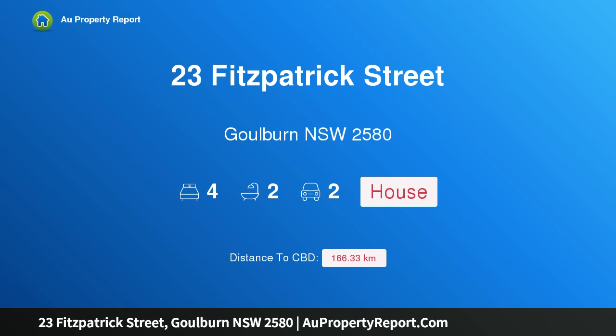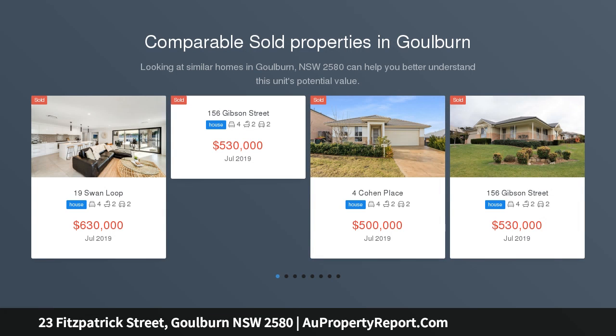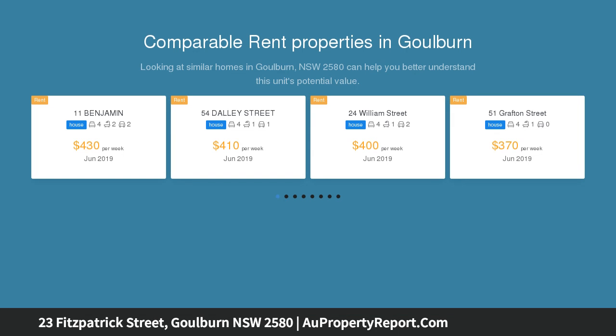I am glad to introduce 23 Fitzpatrick Street, Goulburn, New South Wales 2580. Great value, modern four-bedroom home, priced to sell. This immaculately presented property represents excellent value. All four bedrooms are generous in size with built-in wardrobes.